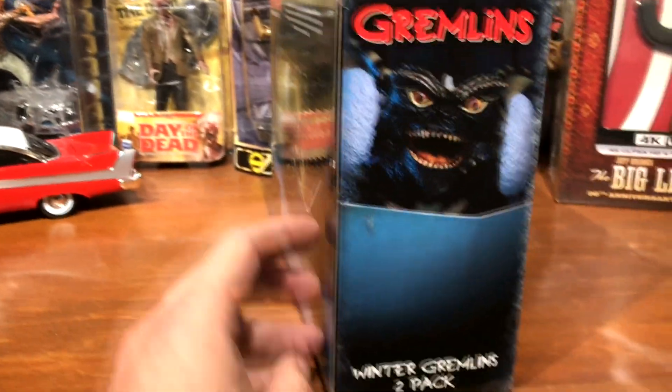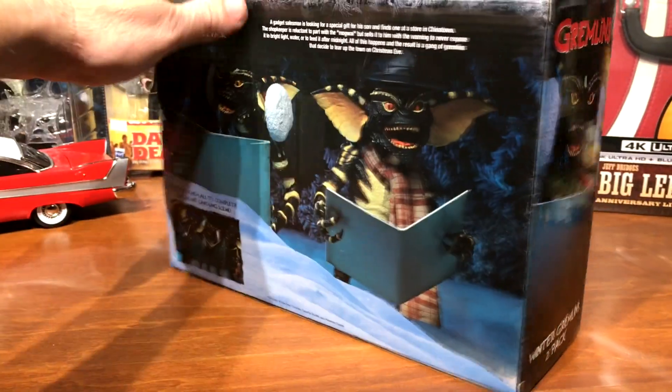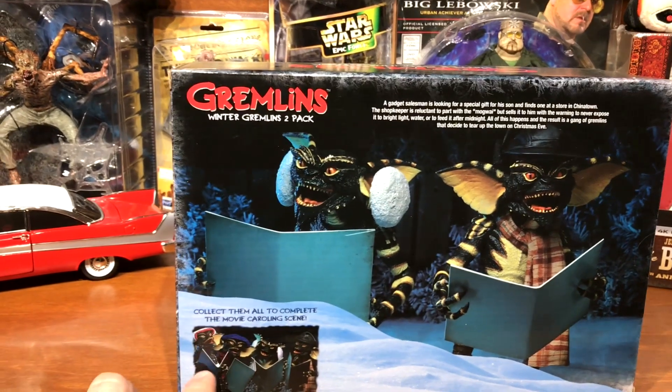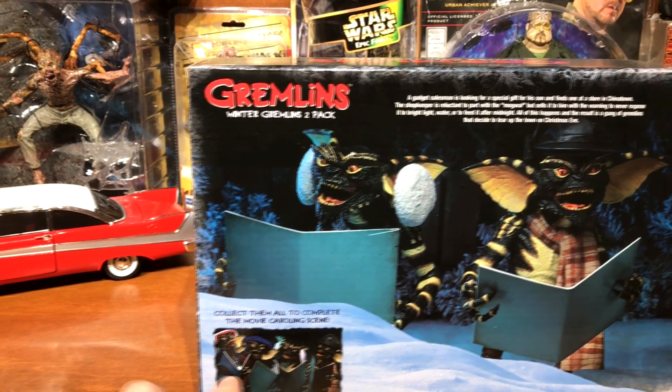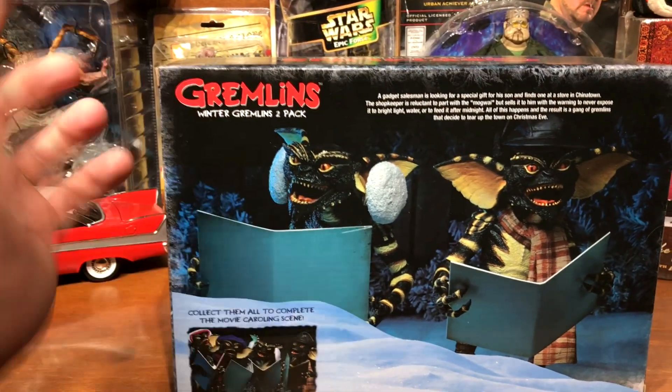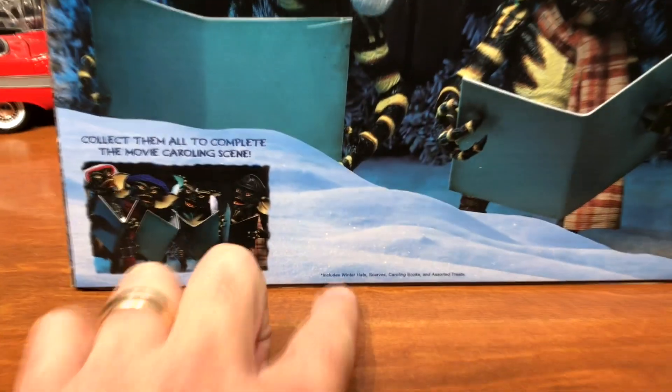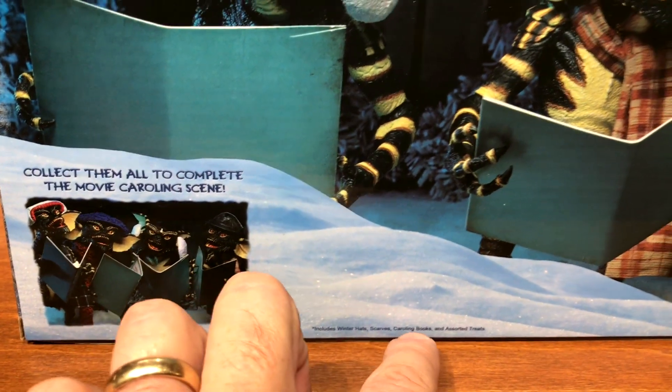Just taking a quick look at the package — there they are on the back. Looks like maybe you can buy some more; I don't know if there are differing sets out there. Didn't look that close, but down here you can see they come with their winter hats, scarves, their caroling books, and some treats.